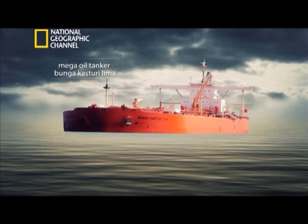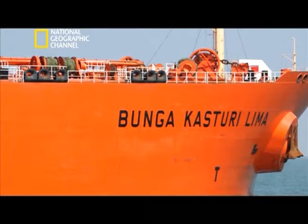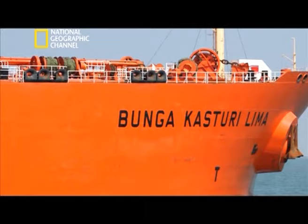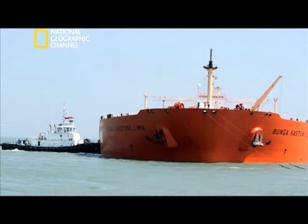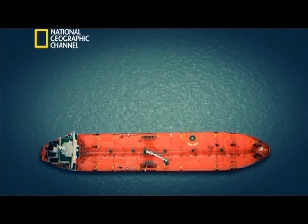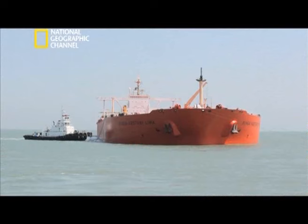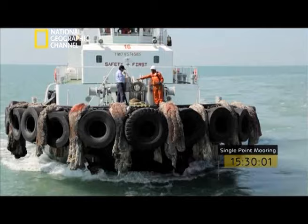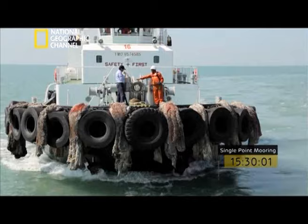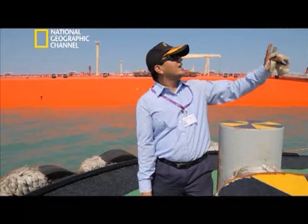35 minutes later, the coast is clear — just in time for the Bunga Kasturi Lima. More than 1,200 feet long and 180 feet wide, she has sailed over some of the roughest oceans carrying more than 200,000 metric tons of crude oil — enough to fill more than 100 Olympic-sized swimming pools. An entire battalion of people wait to orchestrate this docking, with nearly nine different teams needing to work in sync to get her to dock.